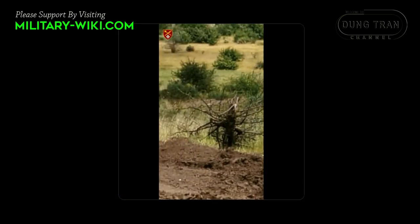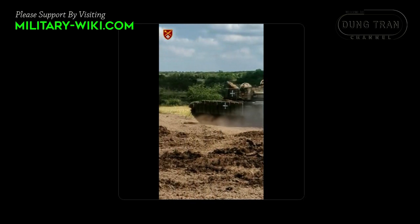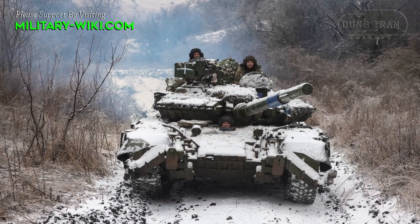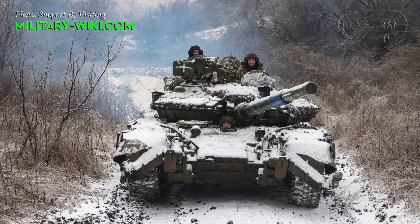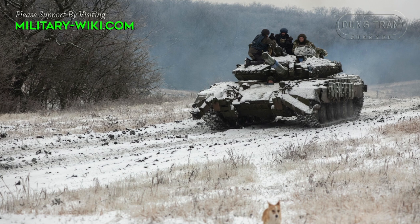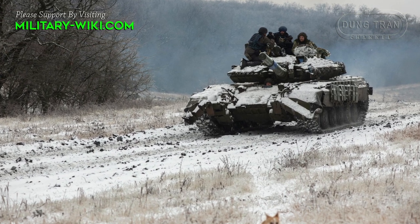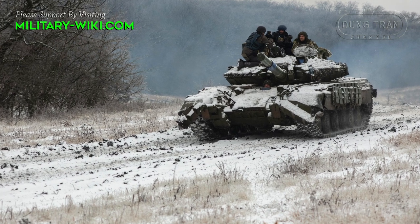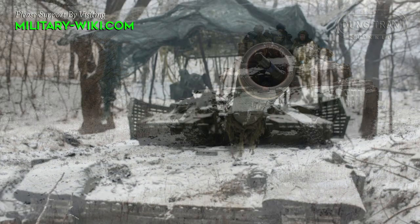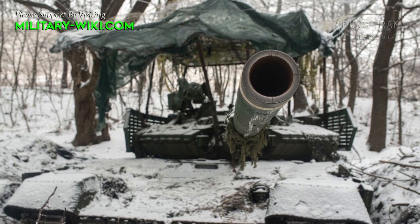Upgraded from the legendary Soviet T-64 tank, the T-64BV, especially the Mod 2017 variant, carries remarkable power, serving as the backbone of the Ukrainian infantry. Although it was born a long time ago and is known as the national treasure, it carries many revolutionary features in design and development, so upgraded variants from this main body tank line are still very powerful.